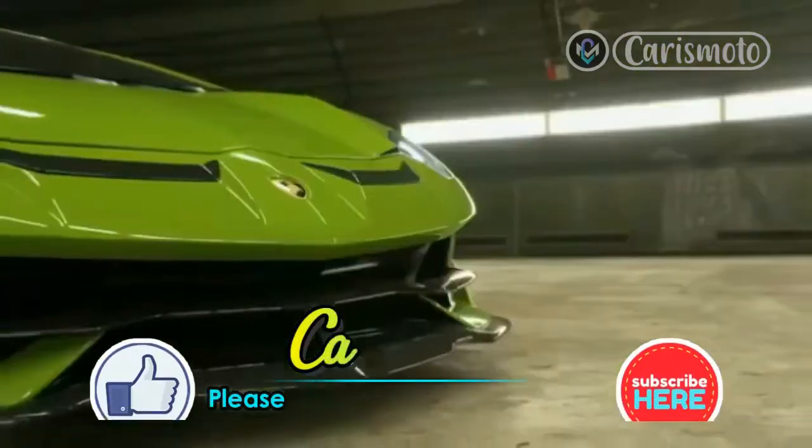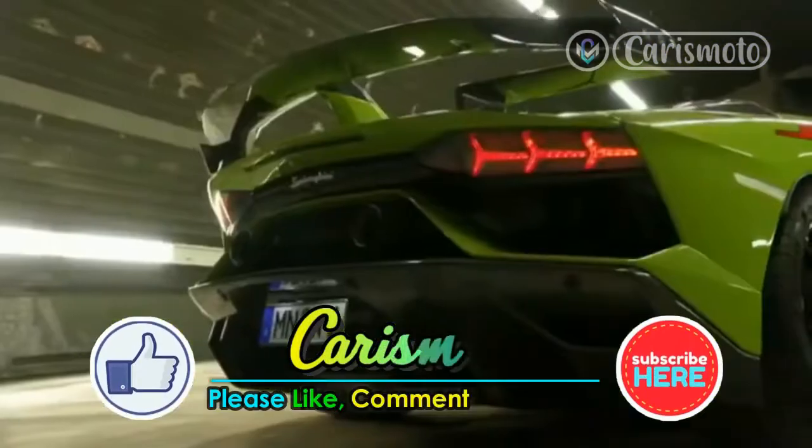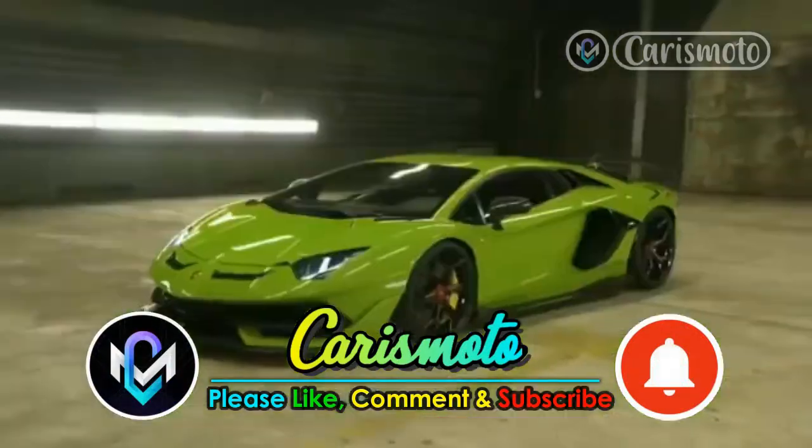Please support us by pressing the like button and subscribe so that this channel will grow and provide many benefits for you. Thank you.